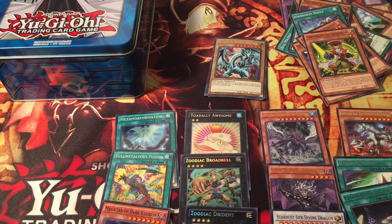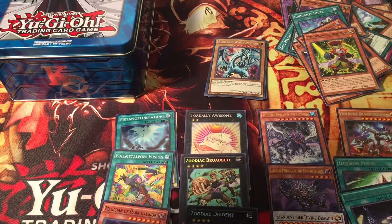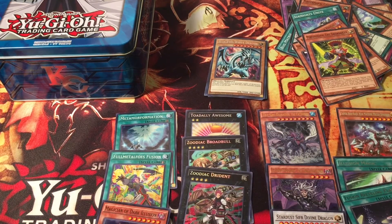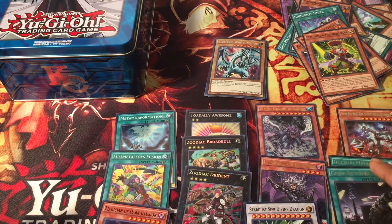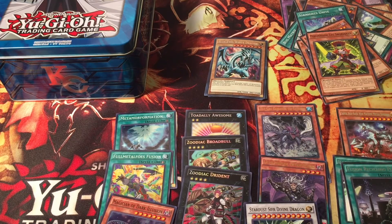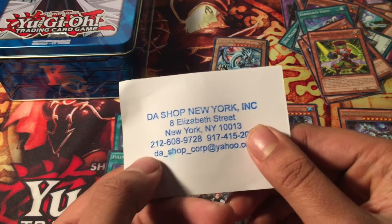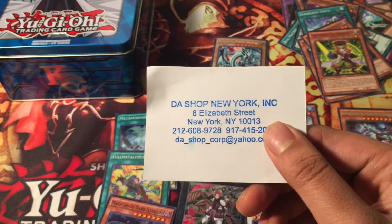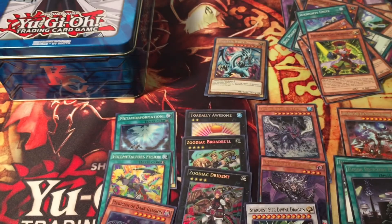Guys, this was a great Mega Tin opening! I pulled Totally Awesome, Zodiac Warbel, Zodiac Drident - and if Zoodiac ever comes back those are secret rares. I also got the True Kings, the Dracos, Dark Magician support cards, and the Blue Eyes White Dragon promo - not bad at all! Go to The Shop New York right now, they're selling these for $15. You never know what you could pull. This is your boy Nas, signing off with a great pull!